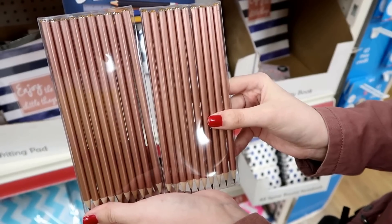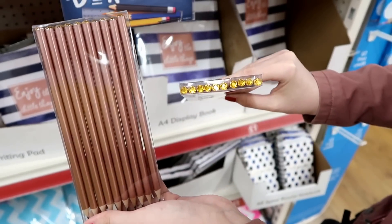These are stunning — a 10-pack of rose gold pencils and they have diamantes on them.